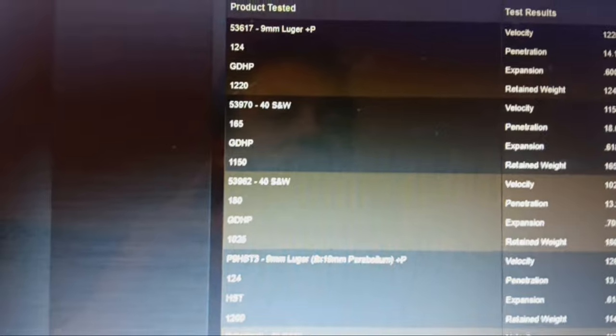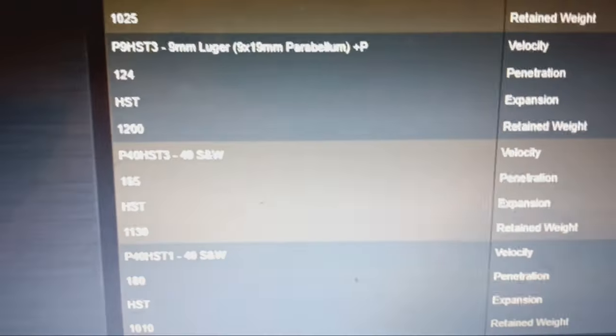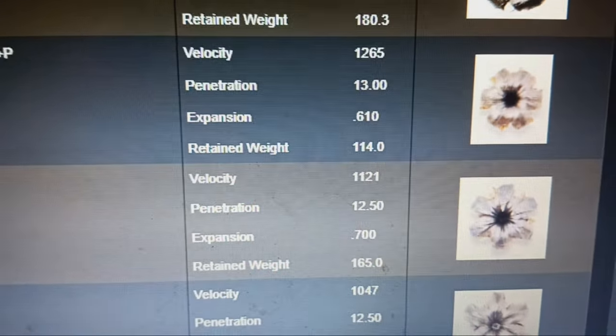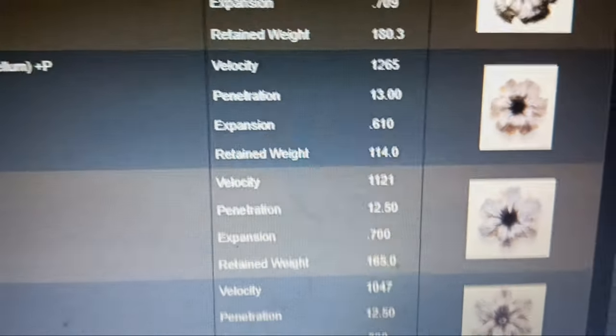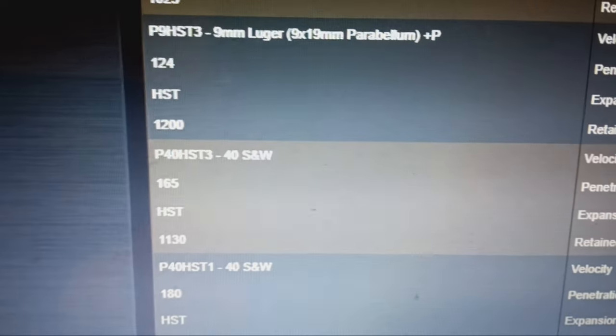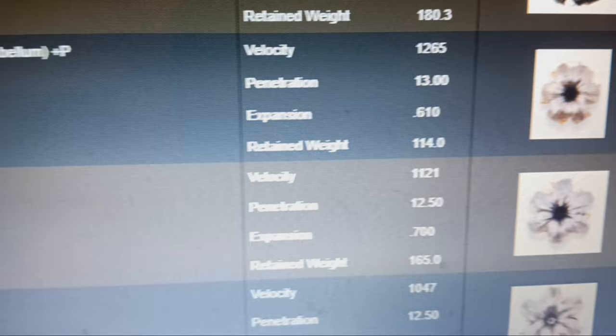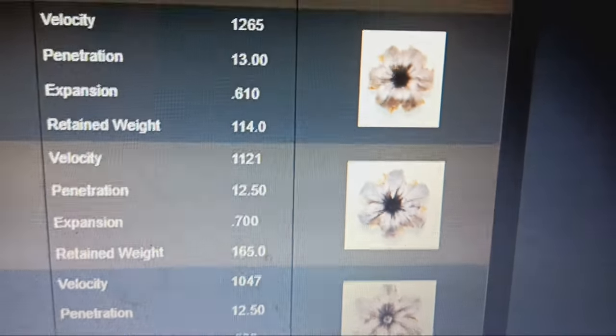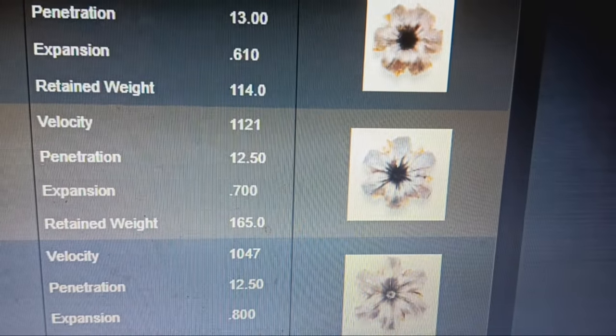When you go to the big awesomeness of HSTs — I've got pistols loaded with 124-grain +P HST, it is my chosen load, though the Punch was super impressive. From a really short barrel I'm very impressed by Punch as well — a little higher velocity and a little softer lead. But 13 inches, 0.61 expansion — that's awesome. 165-grain HST: 12.5 inches, 0.70 expansion. Let's look at the 180-grain HST.